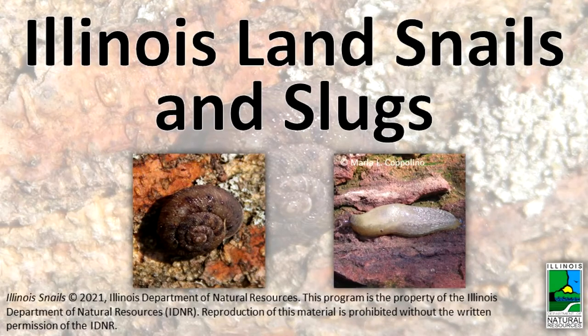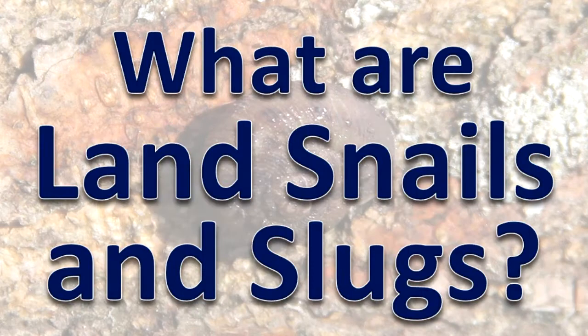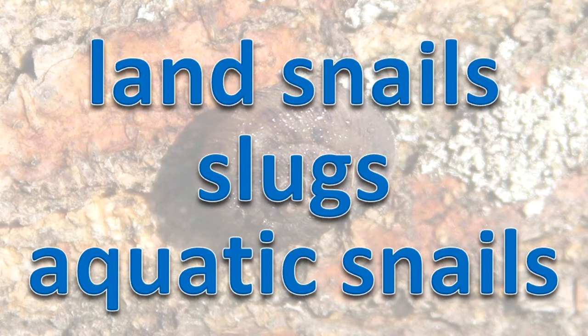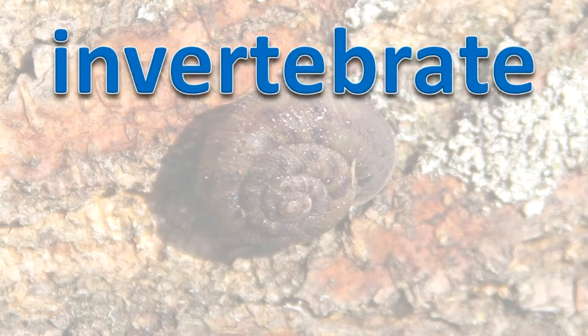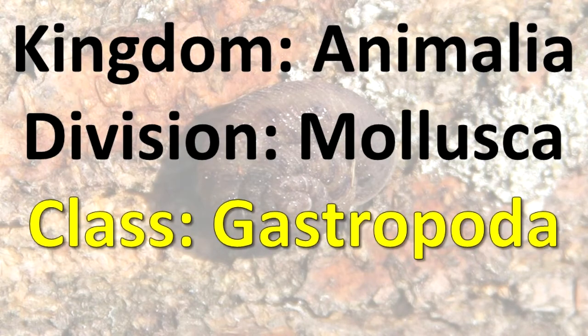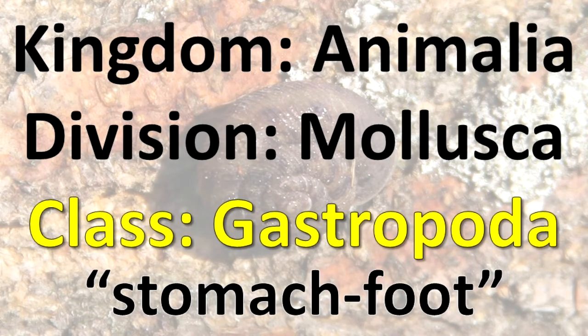Illinois Land Snails and Slugs. Land snails and slugs, as well as aquatic snails, are invertebrate animals known as mollusks. They belong to the class Gastropoda, a classification meaning stomach foot.